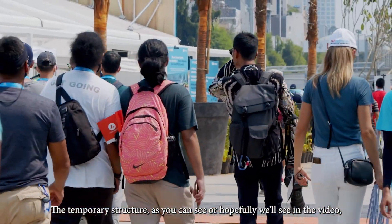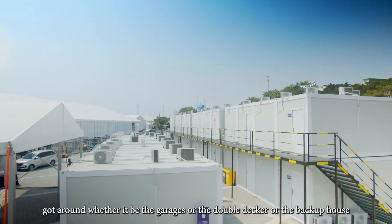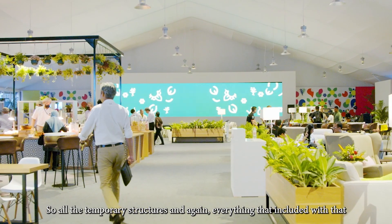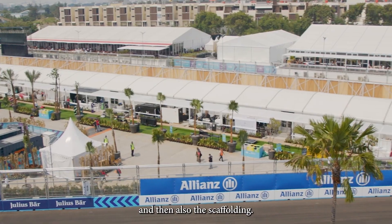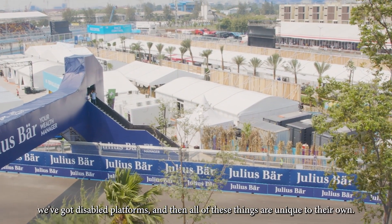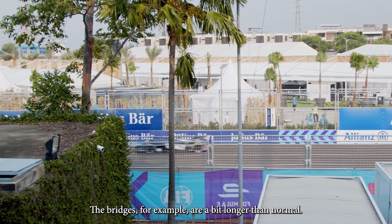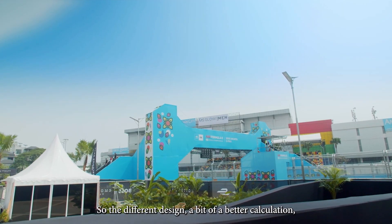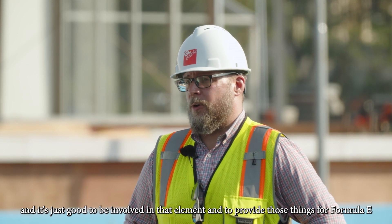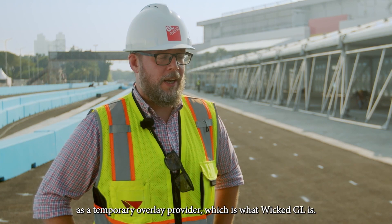The temporary structures you can see — or hopefully you will see in the video — go around whether it be the garages, the double-decker, the back-of-house, or a simple first aid tent. All the temporary structures and everything included with that, and also the scaffolding. So we've got tech gantries, we've got bridges, we've got disabled platforms and all of these things are unique to their own. The bridges, for example, are a bit longer than normal, so they're different designs and require a bit of extra calculation. It's just good to be involved in that element and to provide those things for Formula E as a temporary overlay provider, which is what Wicked GL is.